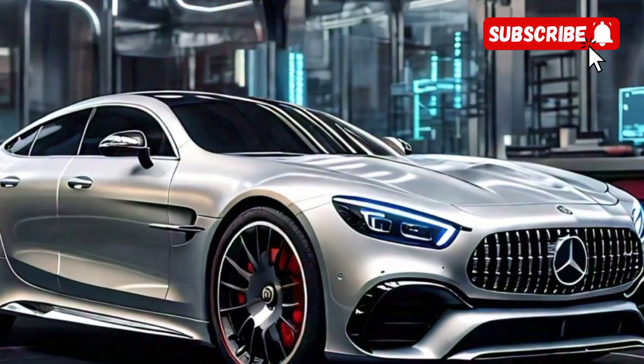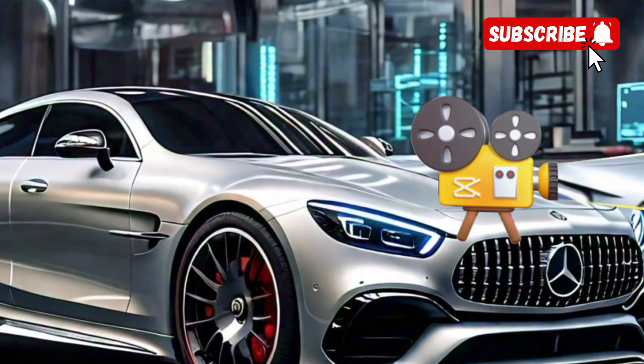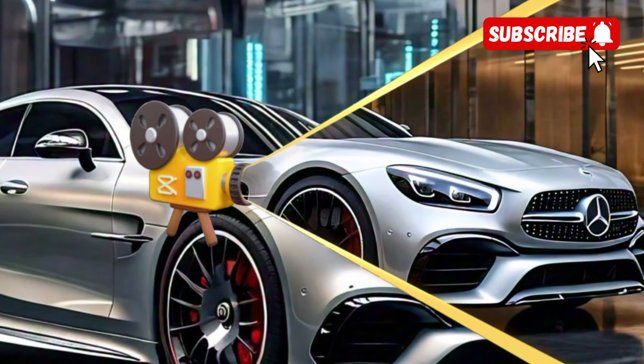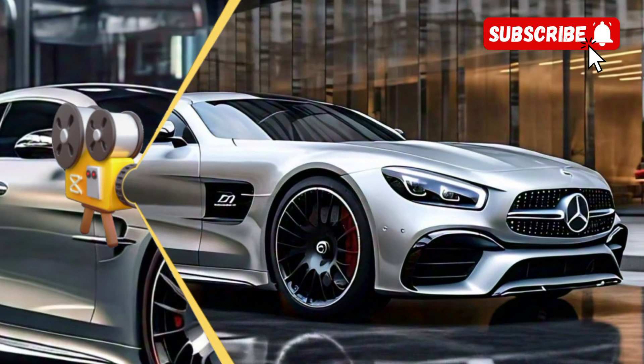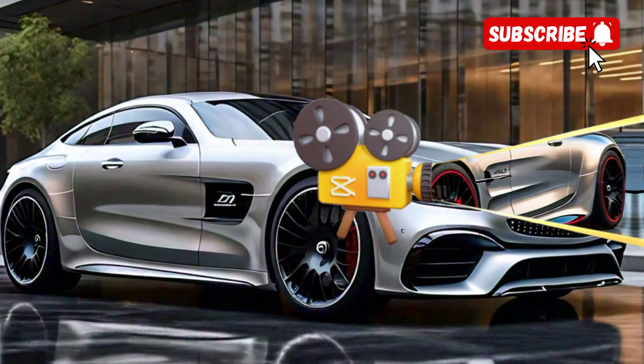The EQ Boost electric motor provides an additional 21 horsepower and 184 pound-feet of torque when needed, giving the car a little extra kick during acceleration. The power is delivered through a 9-speed automatic transmission and AMG's 4MATIC+ all-wheel drive system.